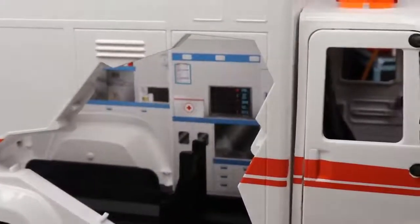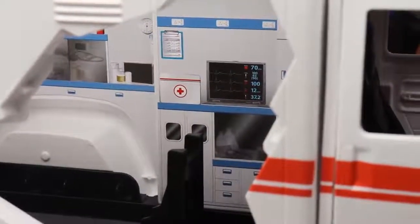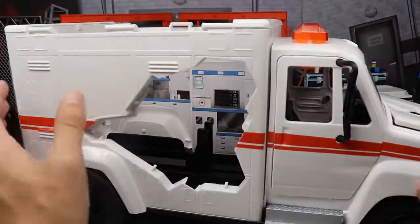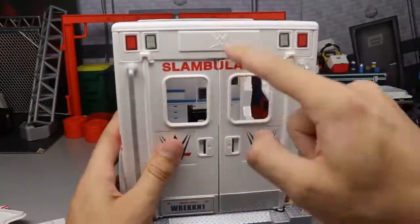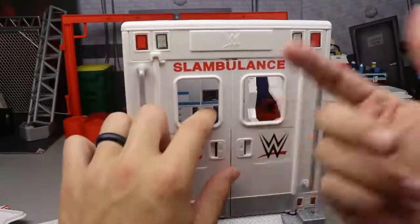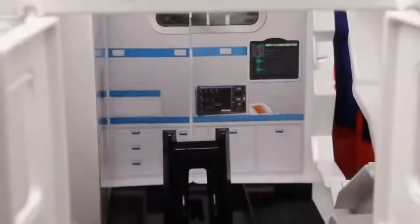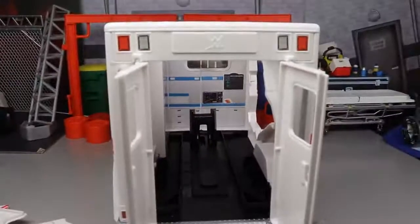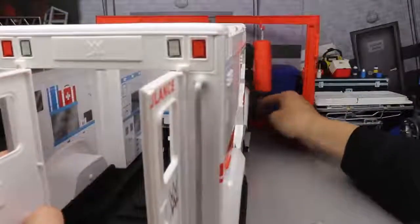Looking inside the back, you've got monitors and what looks like medical equipment — though some of it is just a sticker. Still cool that they paid attention to details. Spinning around to the back of the ambulance, where all the money is made — you've got the rear doors with 'Slambulance WWE' written on them. No glass on the windows, but you can open the doors and load the gurney inside.